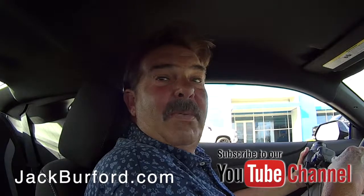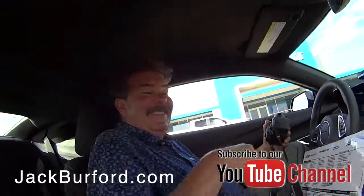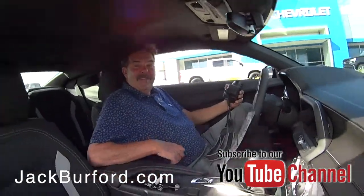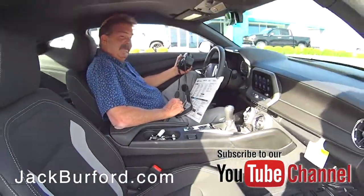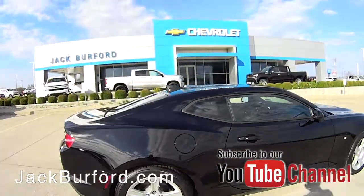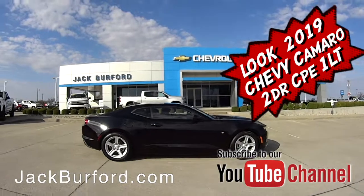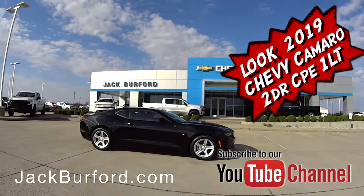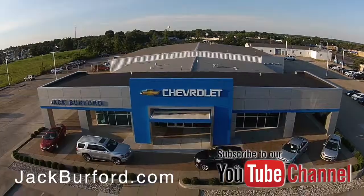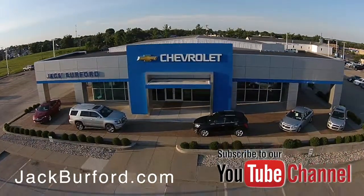Please come see us. Oh yeah, this is just a nice car — a fun car, a nice cruiser for the spring. Thanks, Greg. Thank you, Randy. Come see us, folks. I may drive it around some more. Check out all the inventory at jackburford.com.